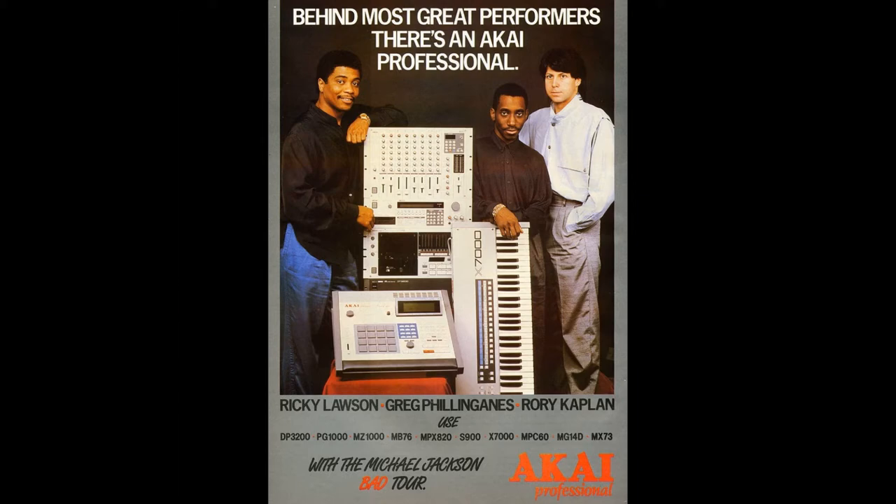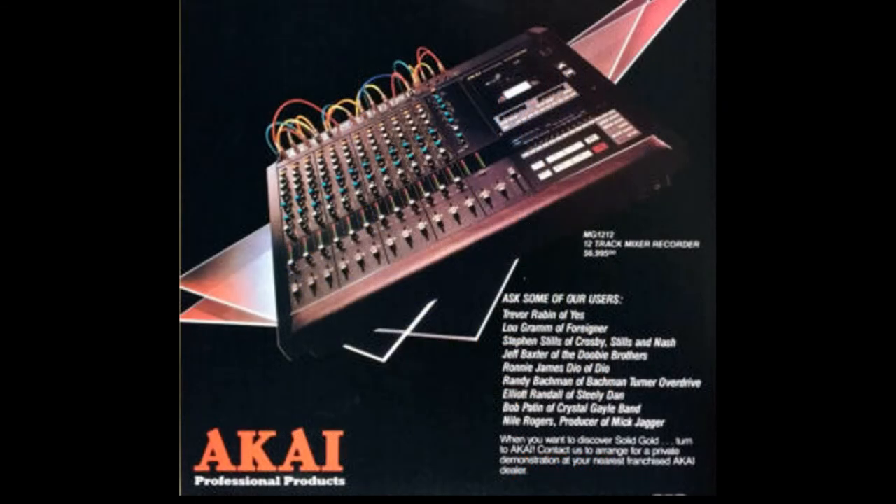Cheap Trick's Rick Nielsen was writing and recording on his. Eventually, the format was replaced by the soon arrival of digital modular recorders like the ADATs and the DA88 systems.